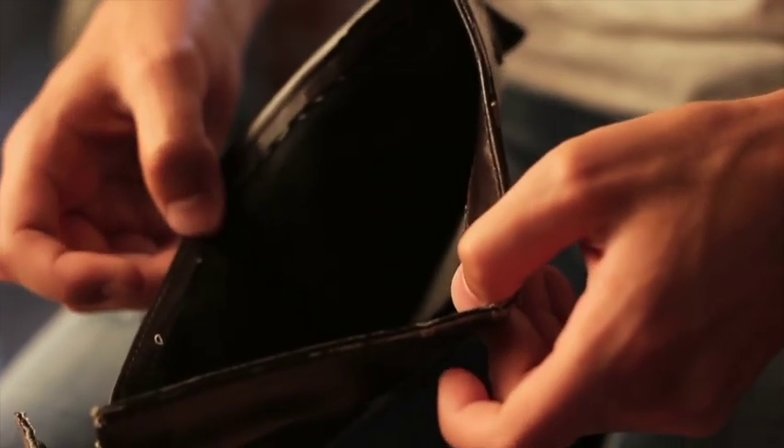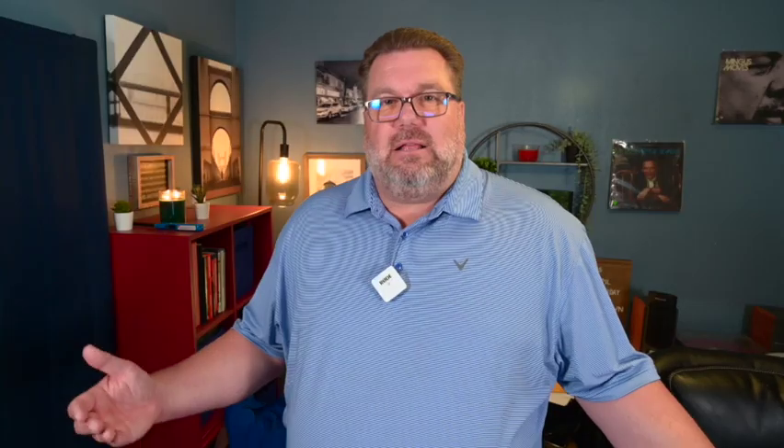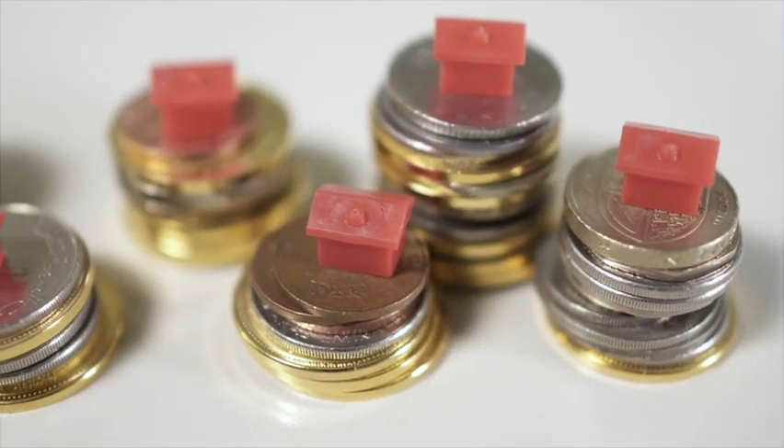Whether you're a first-time homebuyer, on your second or third home, a lot of times I get the question: how much do I need to buy a home and what does it cost? As a buyer, how much cash do I need to close? There are a lot of factors, but the first is determining how much down payment you're going to need according to your financing.